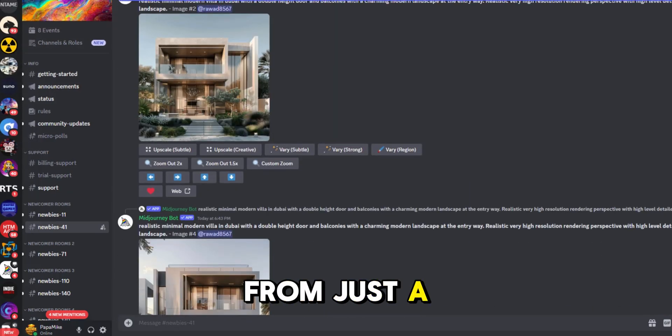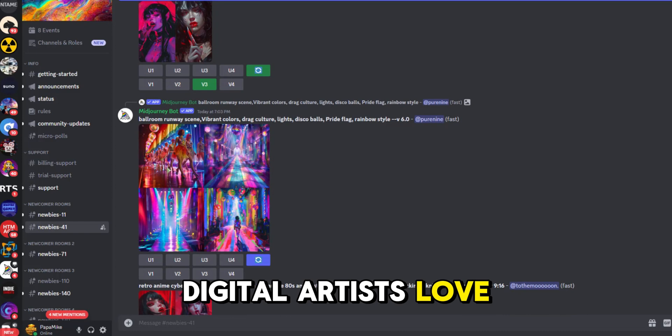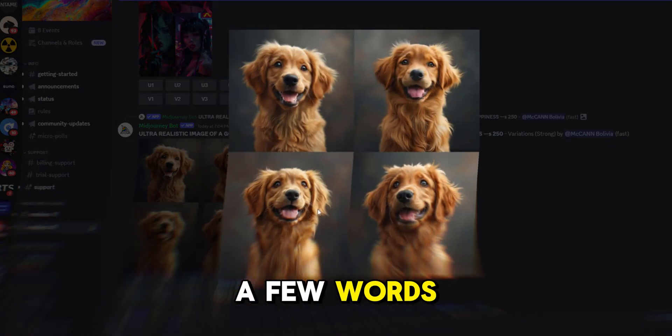Need stunning images from just a few words? Starting with MidJourney — digital artists love MidJourney for its ability to create stunning images from just a few words.